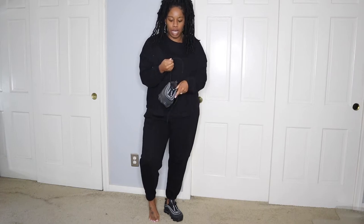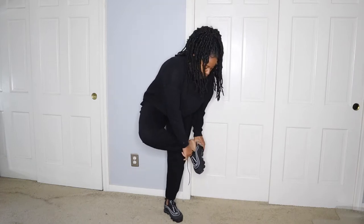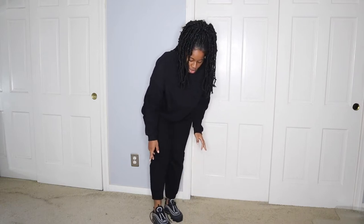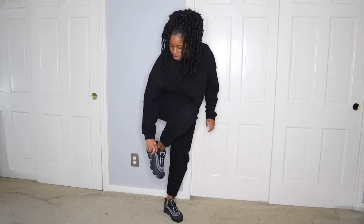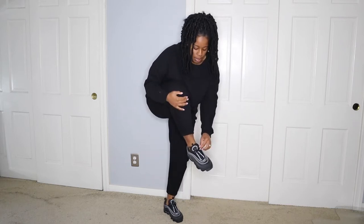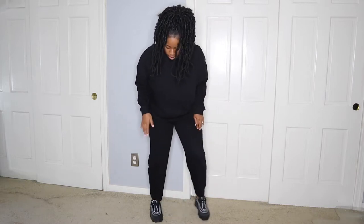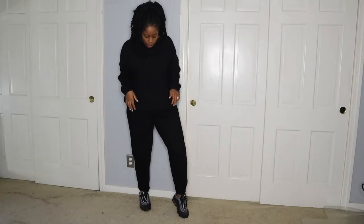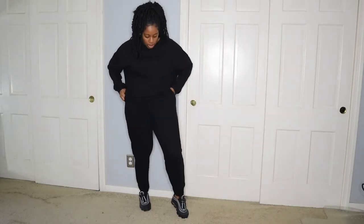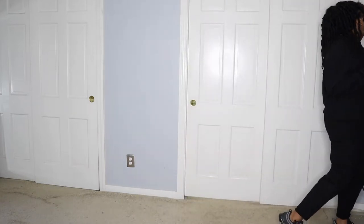I'm doing this really quick to show you guys how I would style this. I'm not tying my shoelaces because I probably wouldn't — I feel like when your shoelaces are kind of rugged and chill like that, it adds to the vibe. So yeah, something like this — just cute, comfy, and chill. For a bag, I would probably...